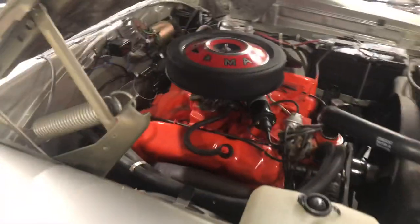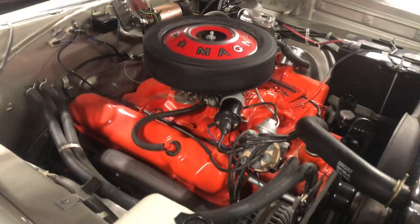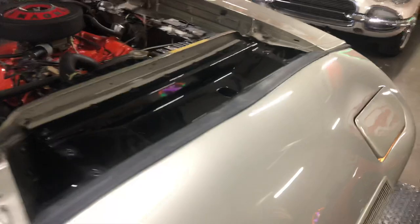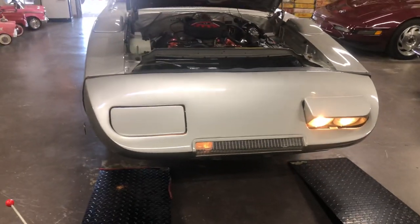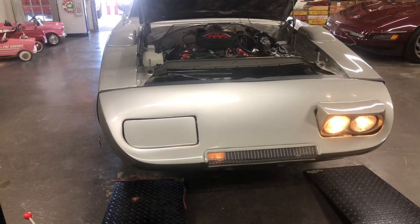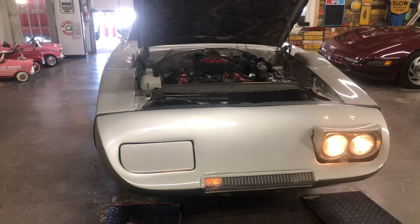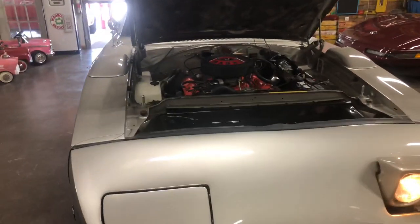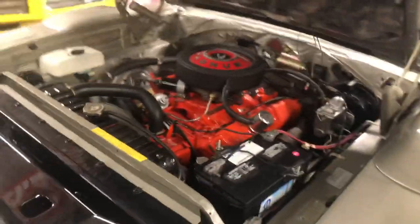It is the original number matching 440 motor. It starts up, sings like a song. The headlights do work, but they take forever and I am not going to sit there and watch it.